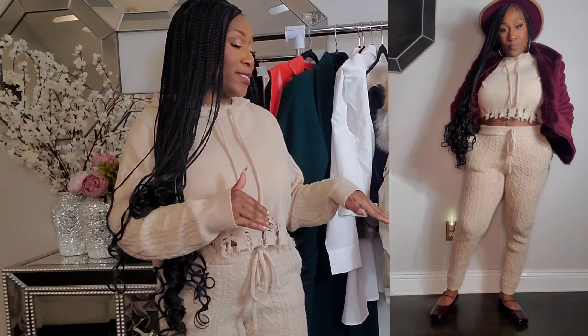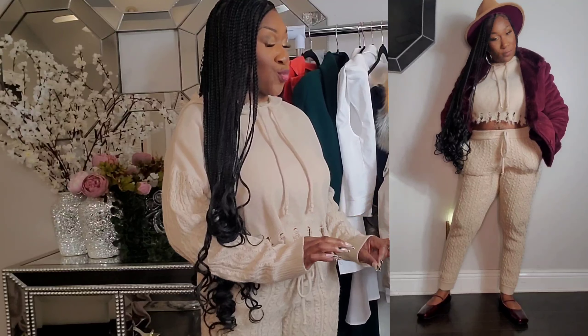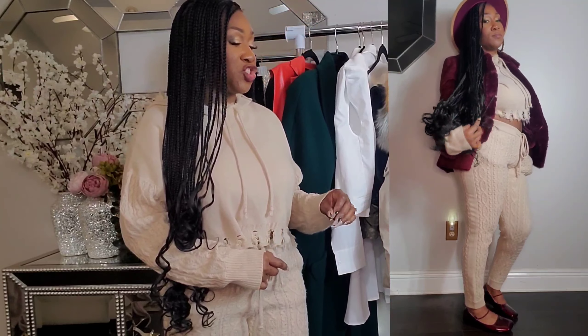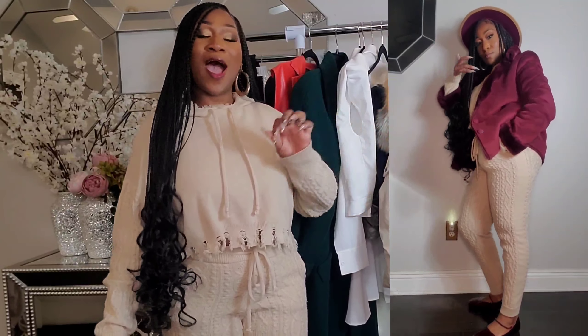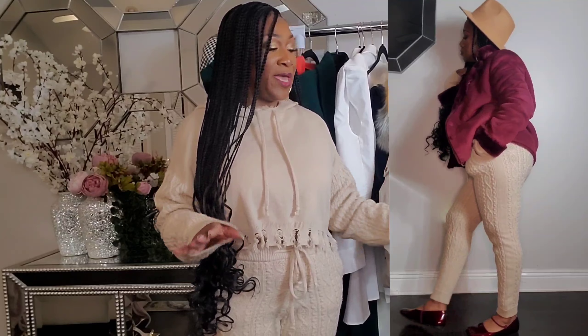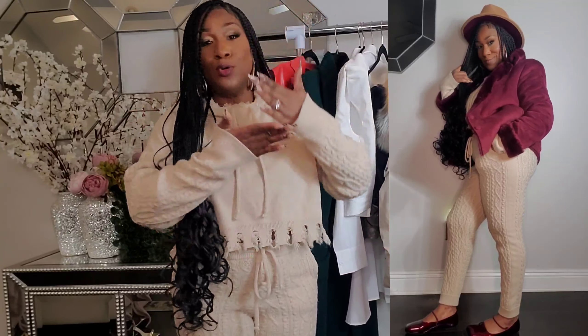I had it on today, so I figured I'd show you ladies this outfit so you can see me dressed down a little bit. I was extremely comfortable and didn't want to take it off. I put on my burgundy ballet flats — patent leather material, extremely comfortable. I had a lot to do today so I wanted to be comfortable yet still cute. Then I added this burgundy fur coat and, of course, this hat, which pulled it all together.